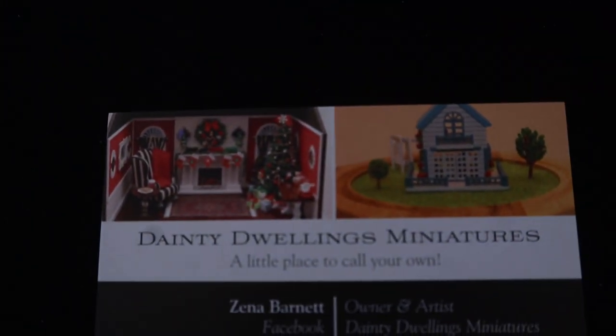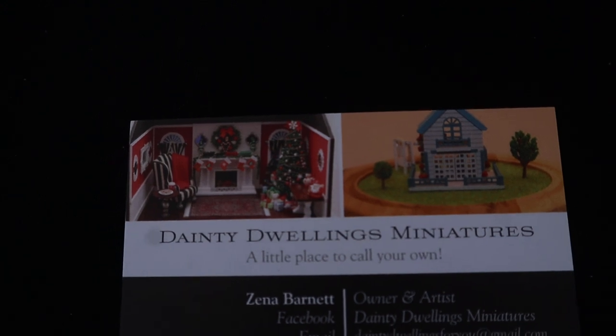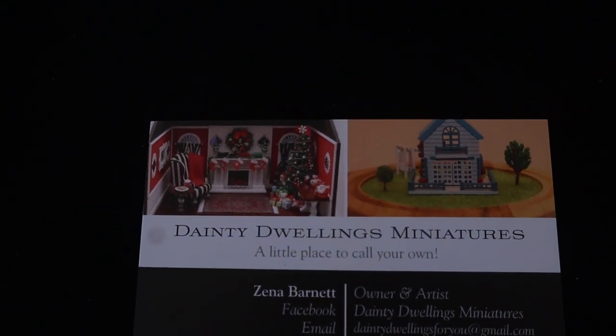Dainty Dwellings Miniatures — a little place to call your own. Happy collecting!